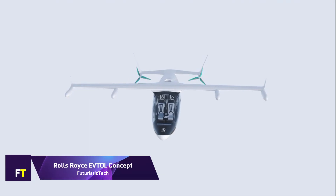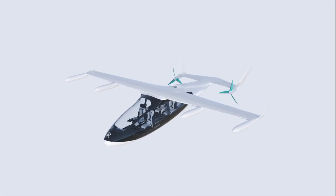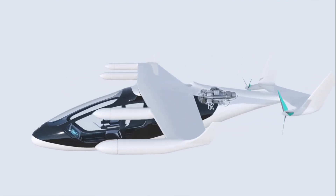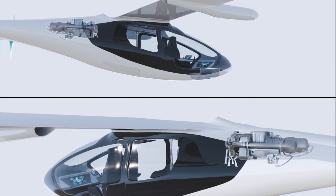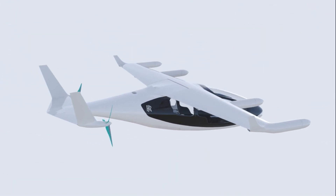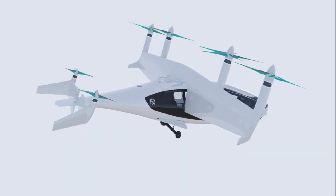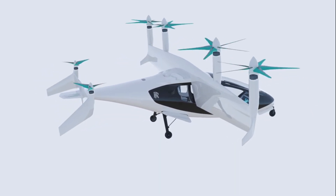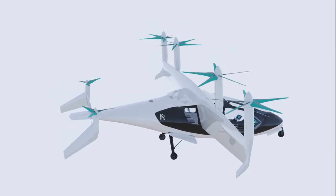The EVTOL concept by Rolls-Royce is a hybrid electric vehicle created for a variety of purposes, including personal transportation, public transportation, logistics, and military transportation. A low noise profile is achieved through the utilization of gas turbine technology, which is used to generate electricity and operate six electric propellers.